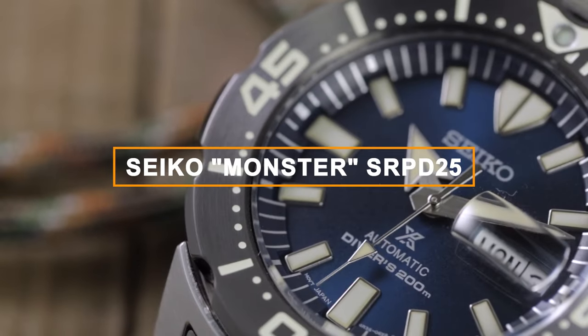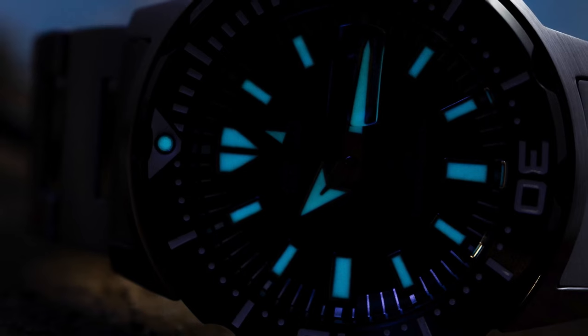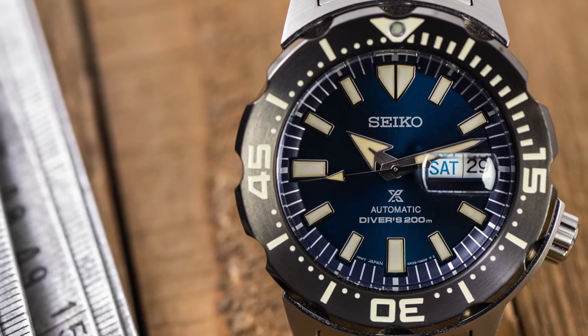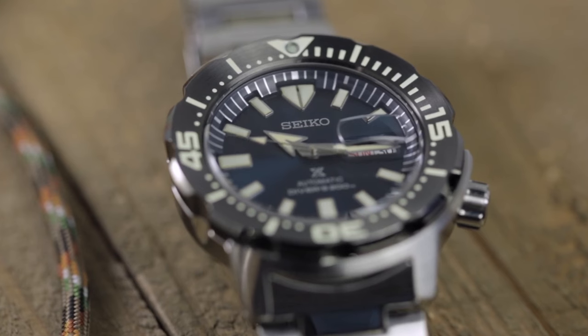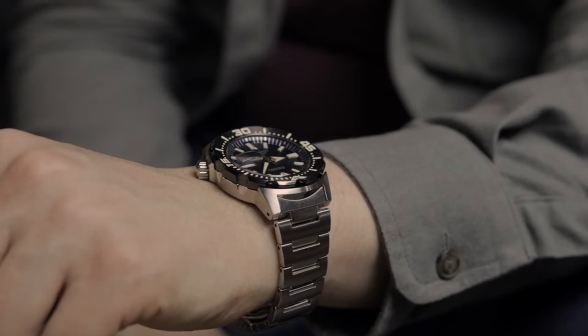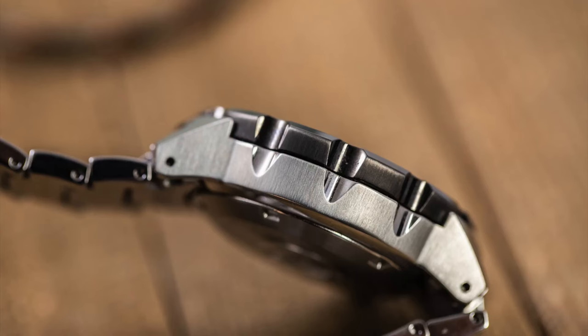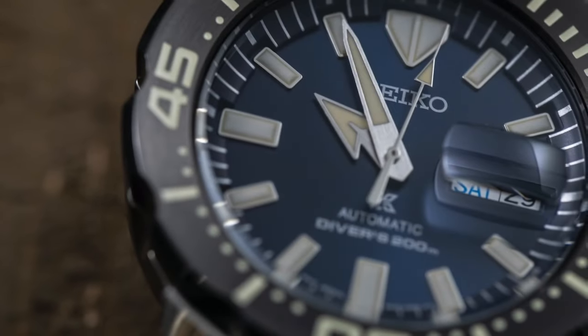Introducing the Seiko Monster SRPD25, a standout in Seiko's diving history. This watch is known for its bold and polarizing design — a signature feature of the Monster family. Originally a JDM model in 2000, it has since gained a cult following. The Monster shines with its generous Lumibright application, ensuring exceptional visibility in low-light conditions. Its 42.5mm case diameter and 13.4mm thickness make it reasonably sized, though it wears slightly larger due to its unique design. It's comfortable on the wrist, and with a 200m water resistance rating, the Monster is fit for underwater adventures.